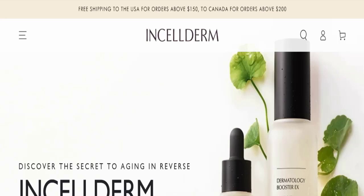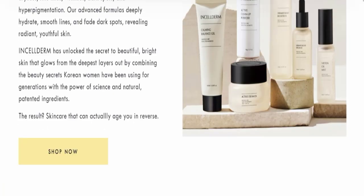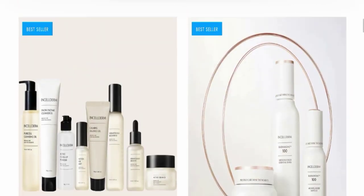Please stay tuned with us. First of all, we will find out about the website type and the products they are offering to customers. This is an e-commerce site and, as you can see here, this website is offering many different types of products.